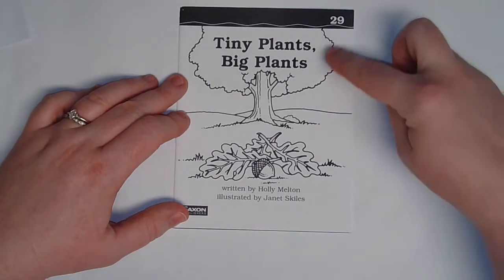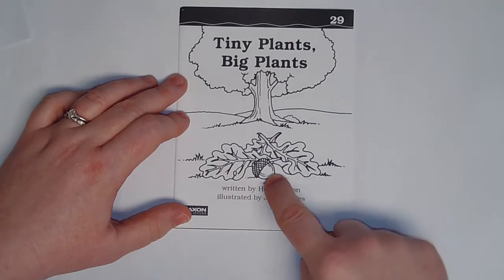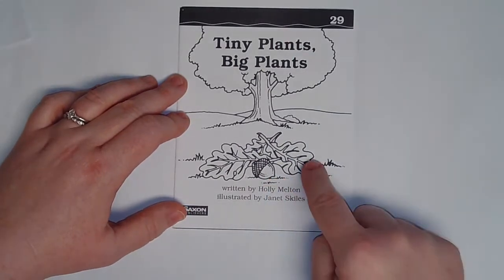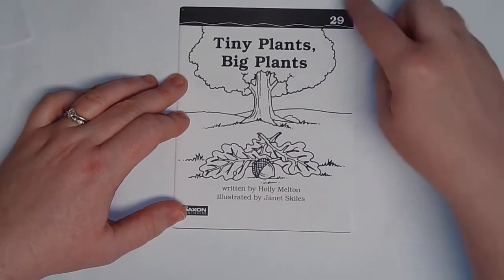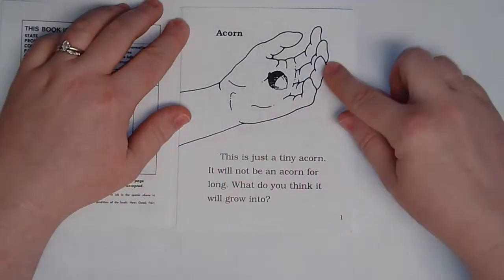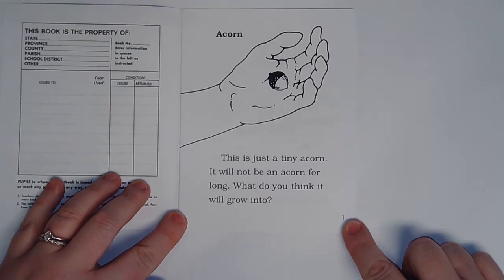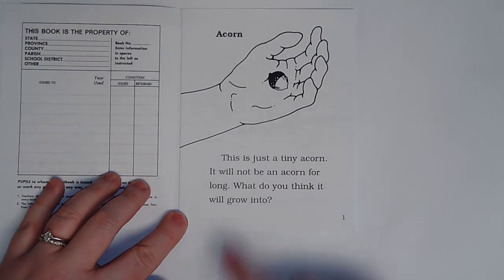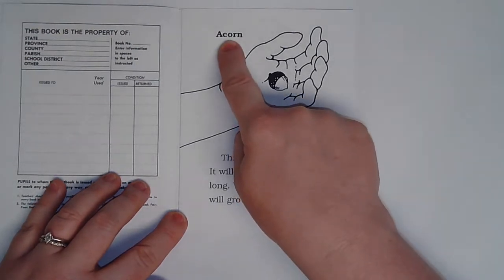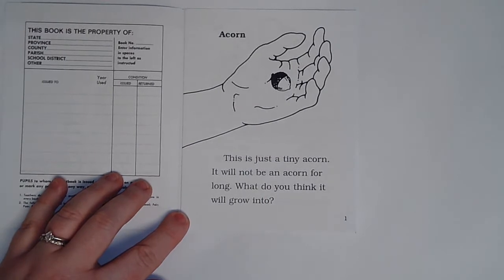What is this on the front? This is a tree. These are leaves and this is an acorn. Do you think these leaves and this acorn came from this tree? Let's find out. I will read and you repeat. Right there it says acorn — that is called a label.